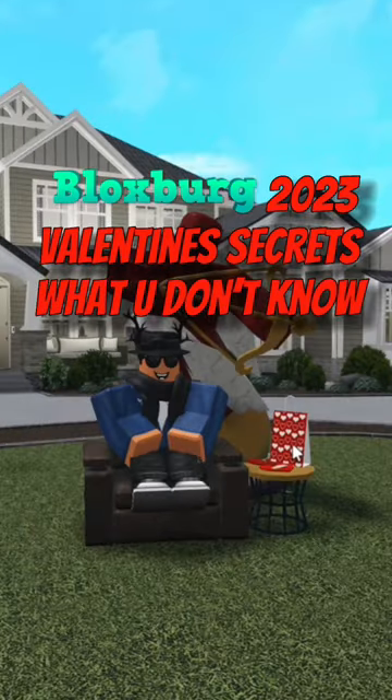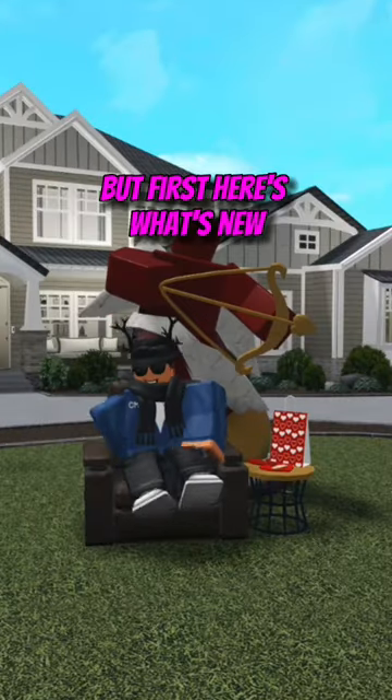Did you know that the Bloggered Valentine's update is now out? Here are some secrets that came out with this update, but first here's what's new.